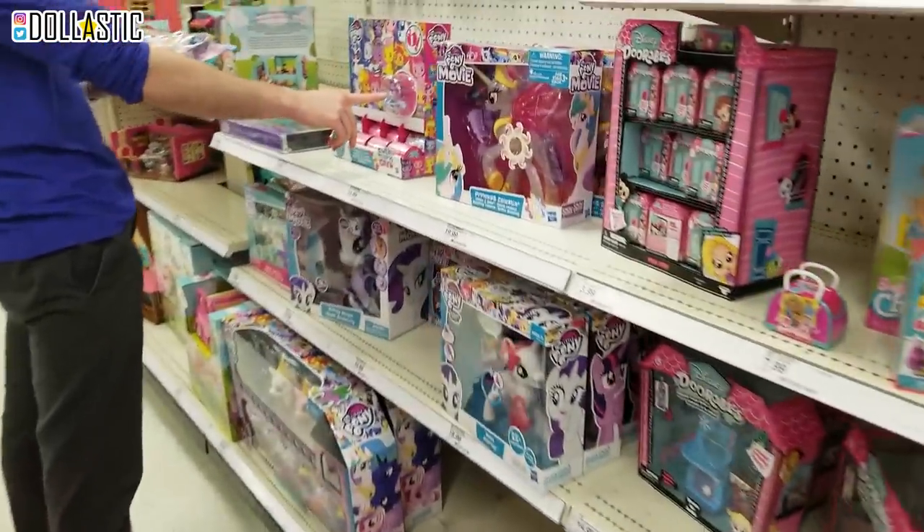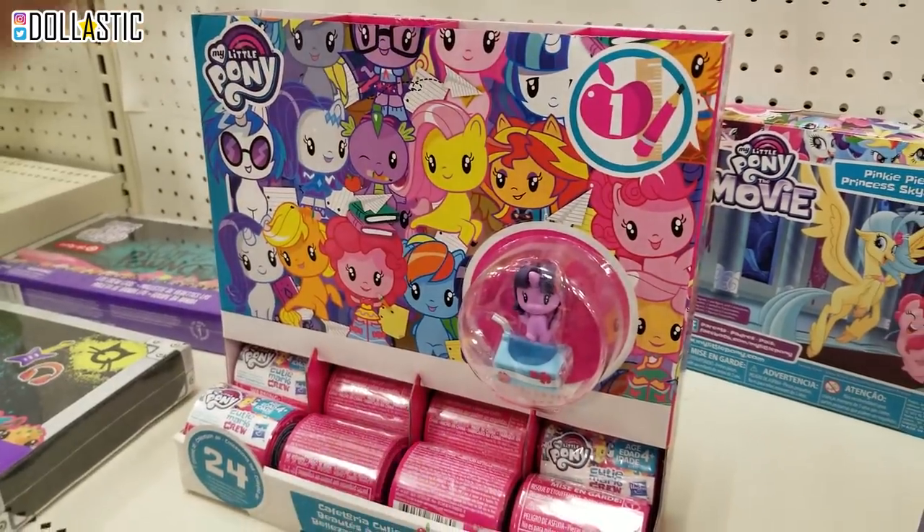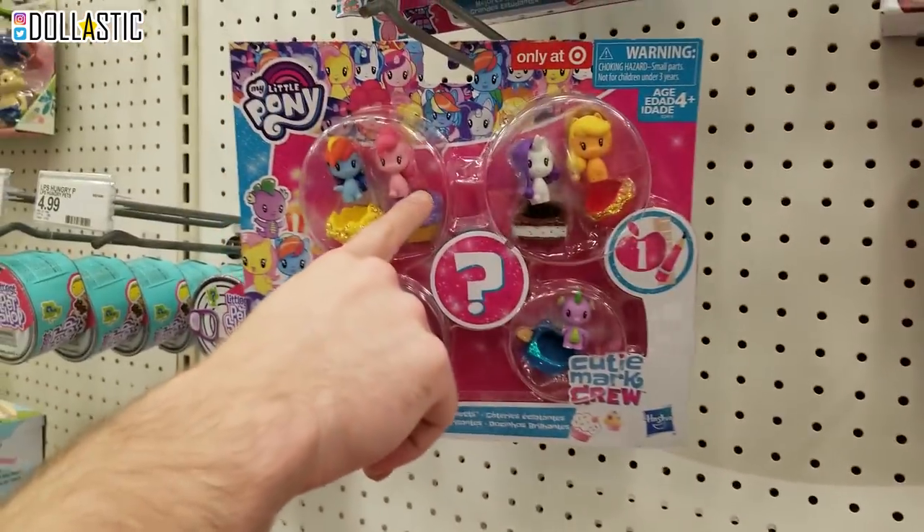Look at this. I love the cart. These are cute. Oh my gosh, I've seen these - I've seen teasers of these like from last year. Look at them. They're adorable. Target is after my bank account.